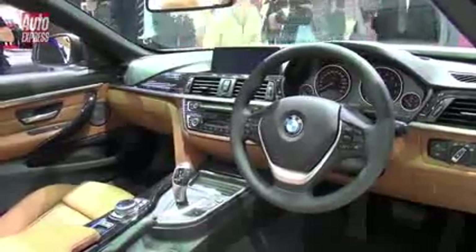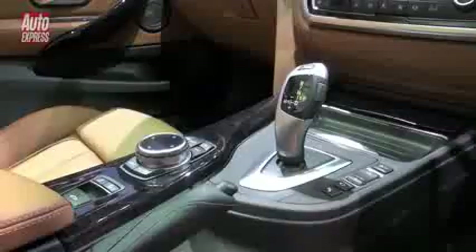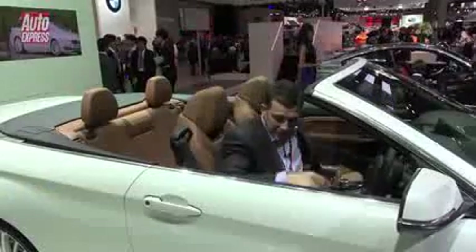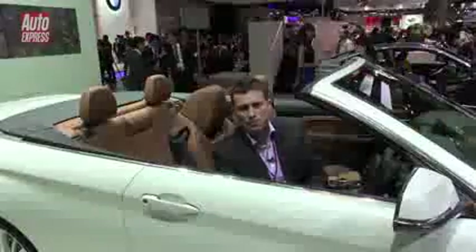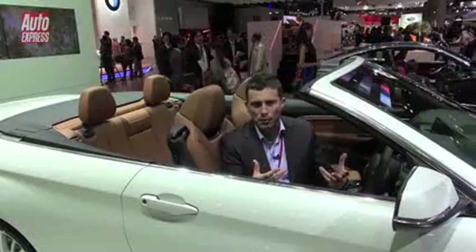Inside, the 4 Series Cabriolet is almost identical to the 4 Series Coupe, and it's a very nice place to be. They've given the car a redesigned wind deflector over the 3 Series Cabriolet, so it's supposedly easier to put up.